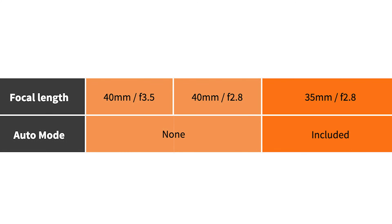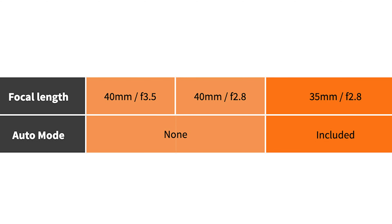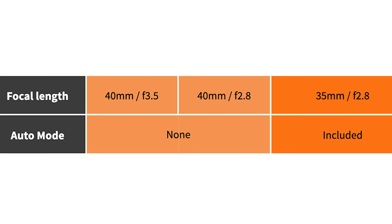As for focal length, the new camera sports a 35mm f/2.8 compared to the 40mm lens on the older models. As someone who likes wider lenses in general, I'm a fan of that, but I can't imagine that the 40mm was a unique length to shoot on.